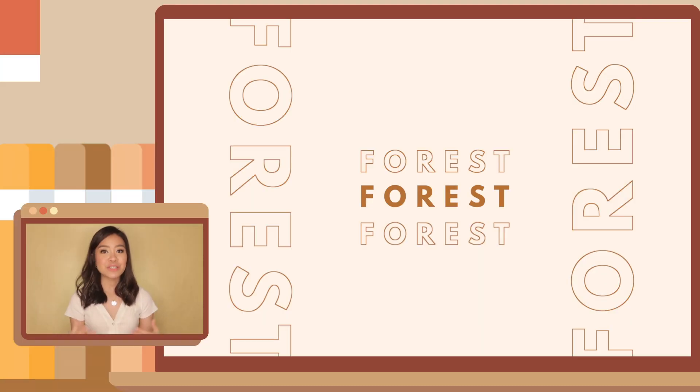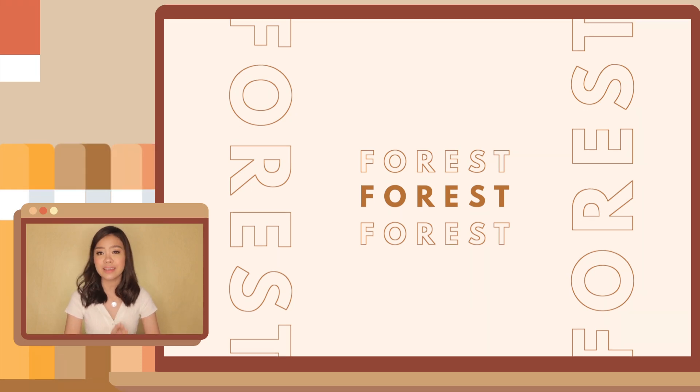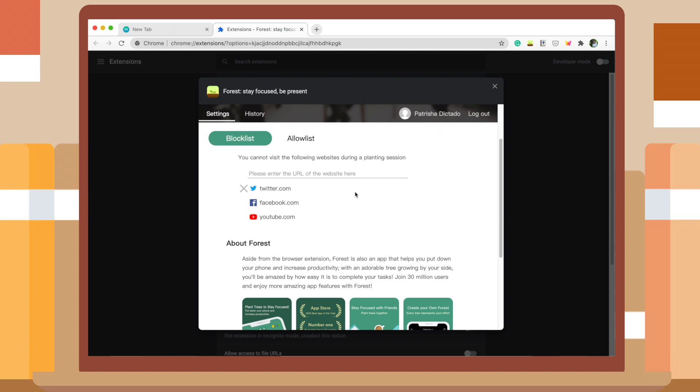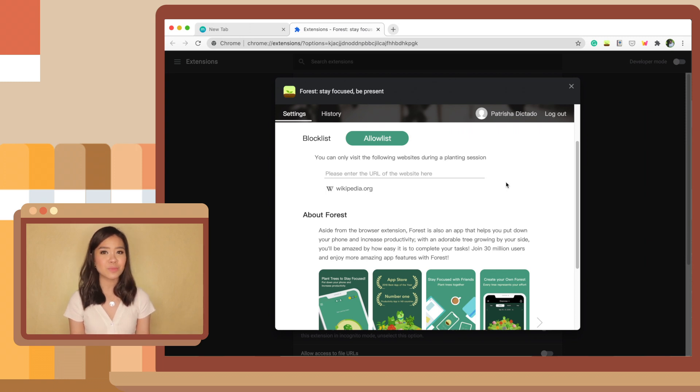The next extension on my list is Forrest. Of course, what is a productivity or school-related video without a time tracker? Similar to the app on your phone, Forrest improves your focus and productivity by removing your access to certain websites so you stay engaged and focused. There are two modes: blocklist mode and allowlist mode. In blocklist mode, you cannot visit the websites you listed — so if you listed Facebook and Twitter, you cannot go there. In allowlist mode, you can only visit the websites you listed — so if you listed JSTOR and Wikipedia, you can only go to those. Personally, I use blocklist mode more because there's more liberty for academic references.